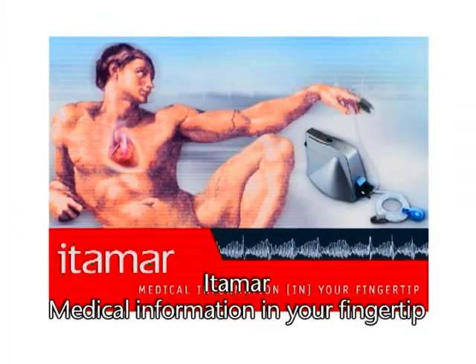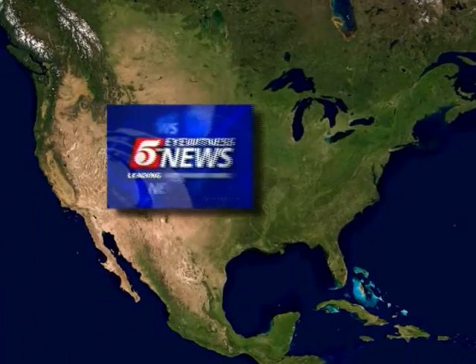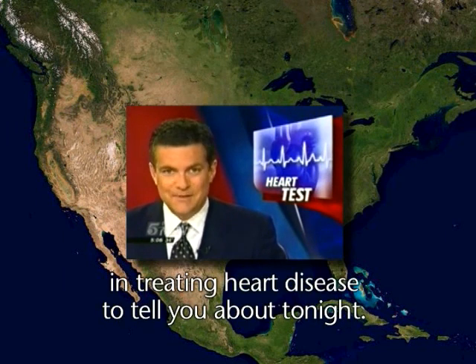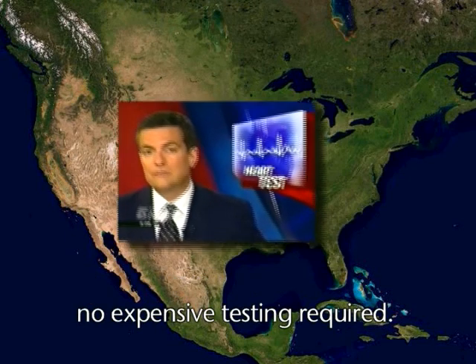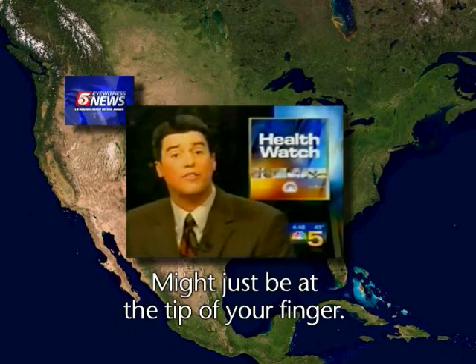Itamar — medical information at your fingertip. Still in the very early stages, but a potential breakthrough in treating heart disease. What if you could find out if you're at risk for heart disease? No needles, no blood work, no expensive testing required. The answer to diagnosing heart disease might just be at the tip of your finger.